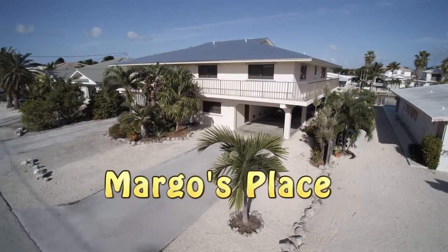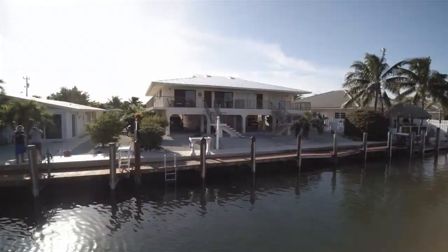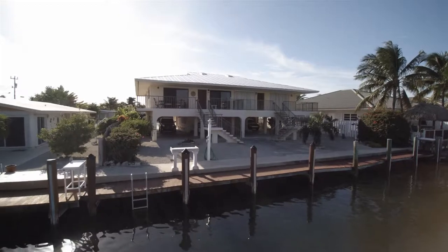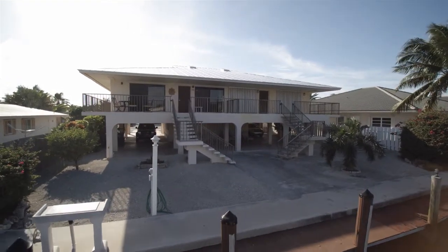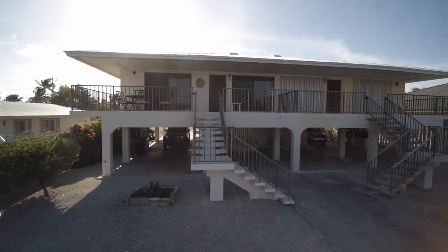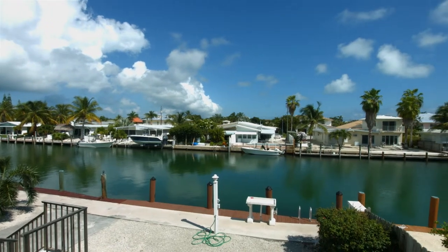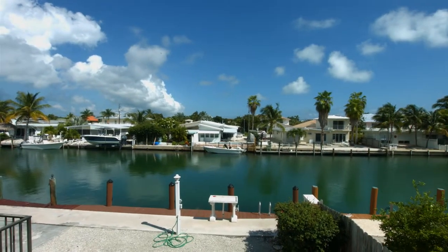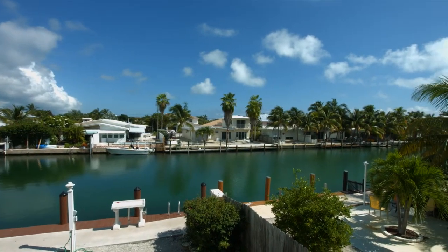Margo's Place is an exceptional vacation retreat with 37 and a half feet of dockage. For fishermen and boaters, there is quick, easy water access to both the Atlantic Ocean and the Gulf of Mexico through a nearby vodka cut. The 37.5 feet of dockage includes light, electric, bait freezer, water, and fish cleaning table. It's ideal for boaters and fisher families.